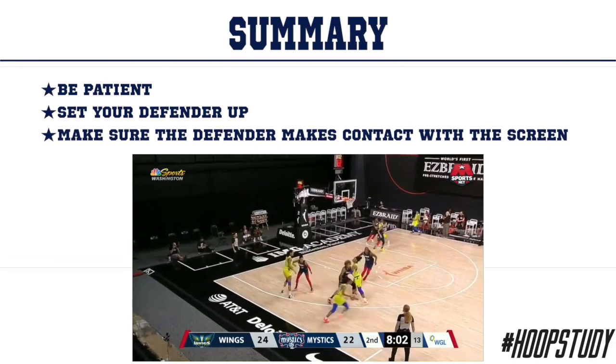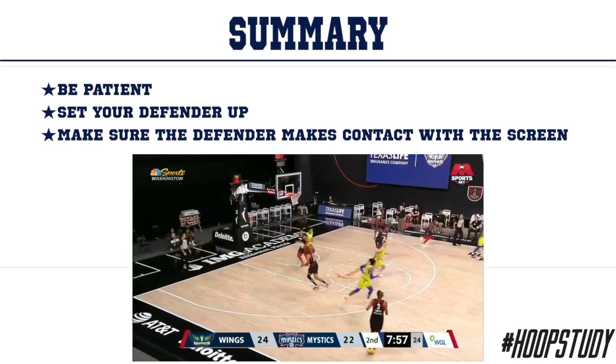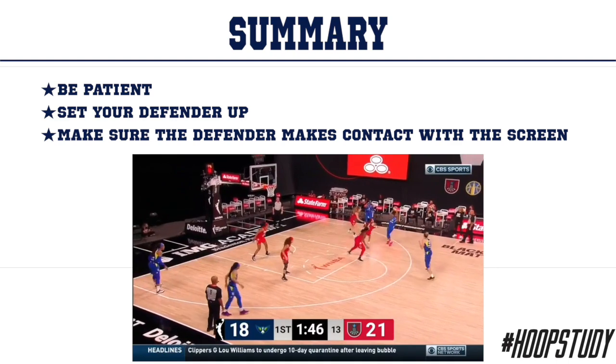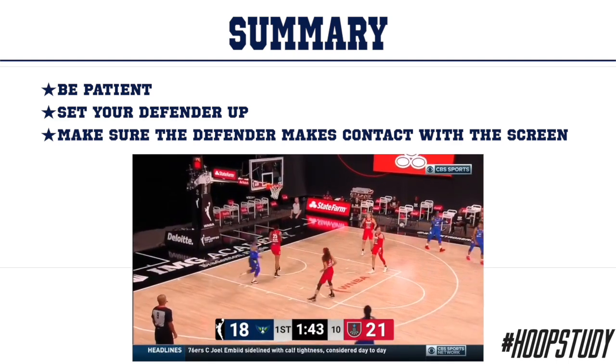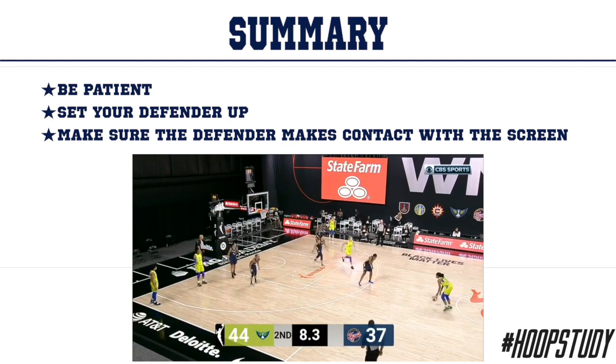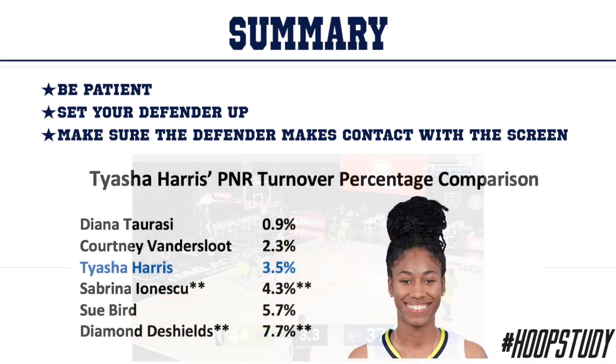Let's review. When Ty gets into a pick and roll scenario she needs to be patient — when she's patient, great things happen. She needs to set her defender up and make sure the defender actually makes contact with that screen, because when she does, great things happen. Now, professionals struggle as well, and as a professional she'll take this in and get better. But if we look at her turnover percentage compared to the rest of the league, we have five other players here — she's sitting third out of six at a 3.5% turnover rate.